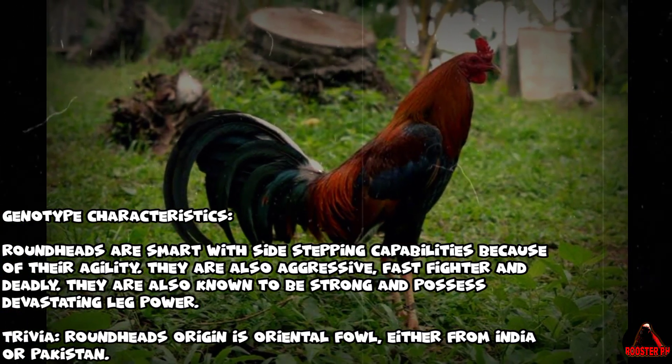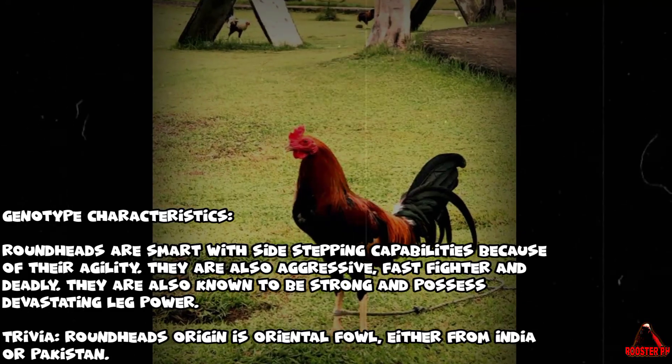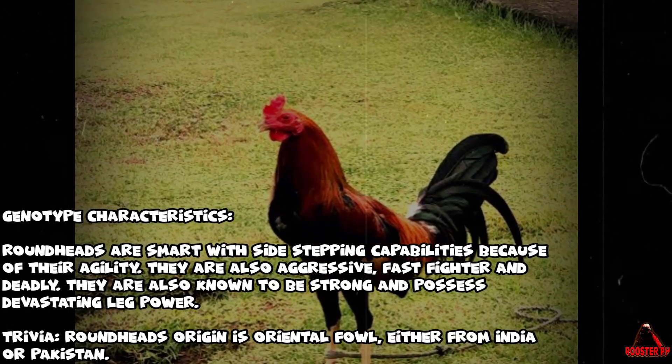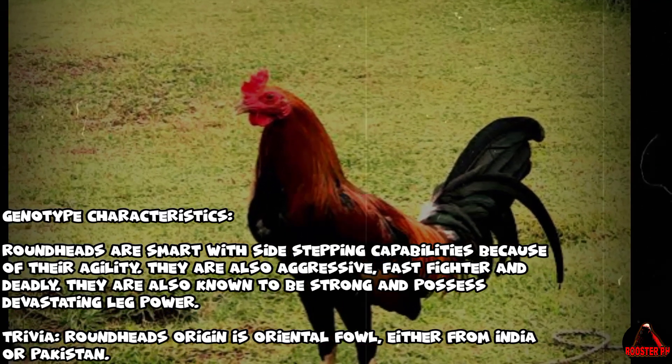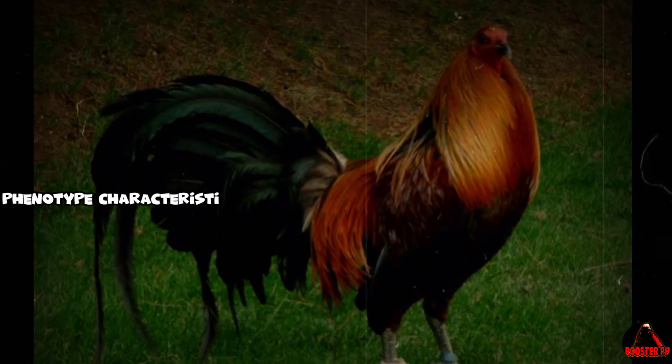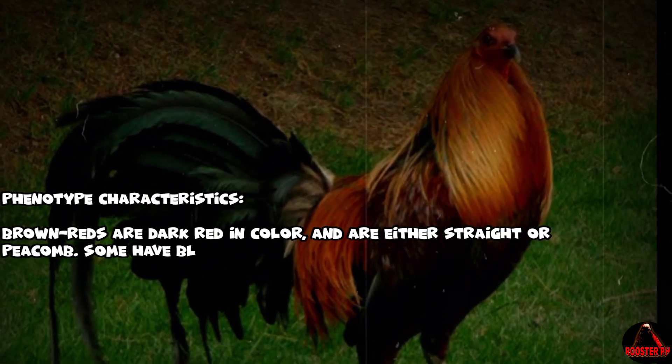Boston Roundhead — genotype characteristics: Roundheads are smart with side-stepping capabilities due to their agility. They are also aggressive, fast fighters, and deadly. They are known to be strong and possess devastating leg power. Trivia: The Roundhead's origin is oriental fowl, either from India or Pakistan.